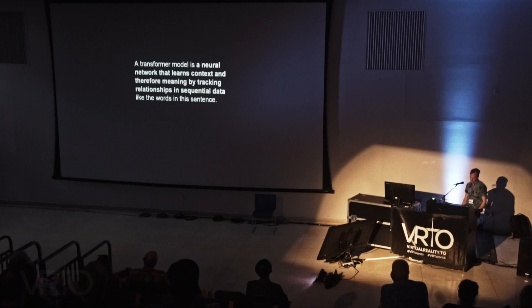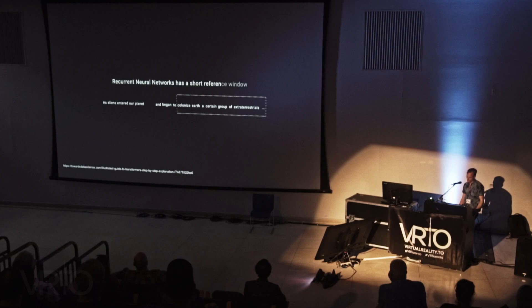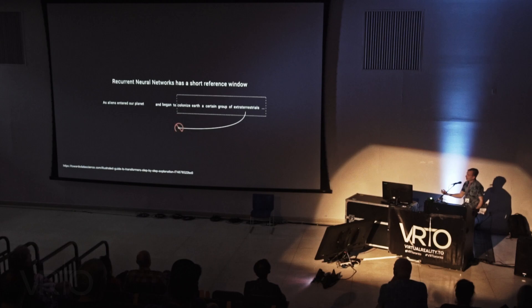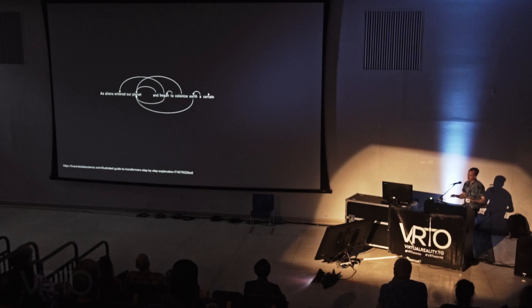A transformer model is a neural network that learns context and meaning by tracking relationships in sequential data, like the words in a sentence. Currently it's revolutionizing natural language processing, but also computer vision. Earlier models like RNNs, CNNs, and LSTMs had a much smaller reference window — they often lost context when generating text. Transformer-based large language models now hold reference infinitely back through the dialogue they're generating. We can see each word referring back and identifying relationships by leveraging the parameters in these very large models.